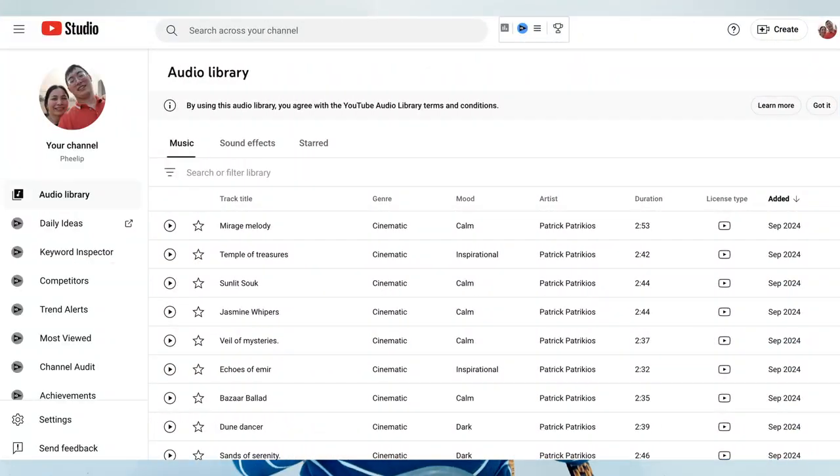Next on the list is Free To Use — a growing platform that offers high-quality music across a range of genres. As the name suggests, everything on this site is free to use in your YouTube videos. Go to freetouse.com and browse by genre, mood, or instrument. You can easily download tracks directly from the site without any hassle.